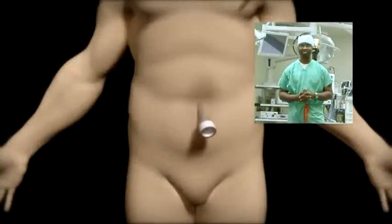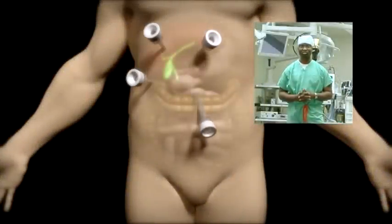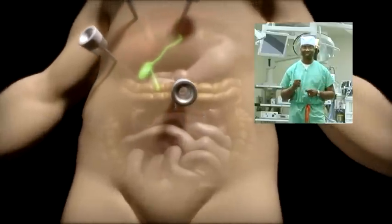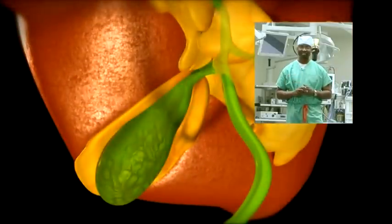These problems can be solved by removing the gallbladder and the stones contained. This can be done as day surgery, laparoscopically, using a camera, small cuts, and very clever instruments.